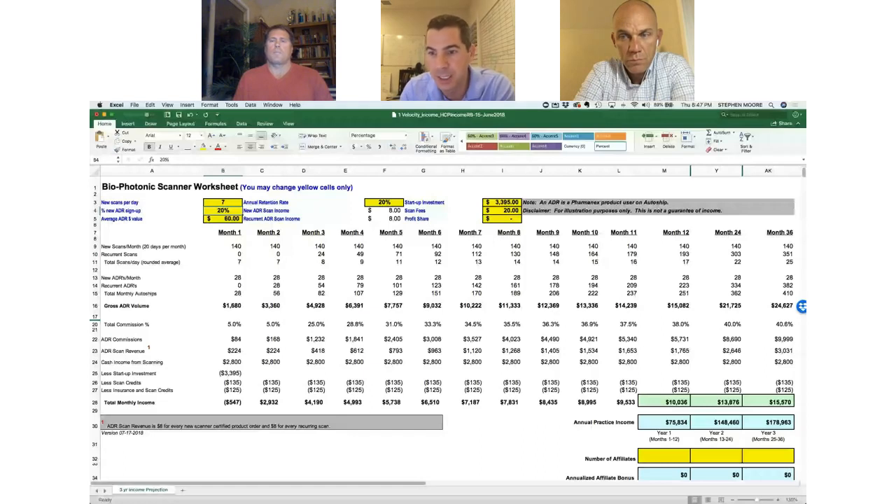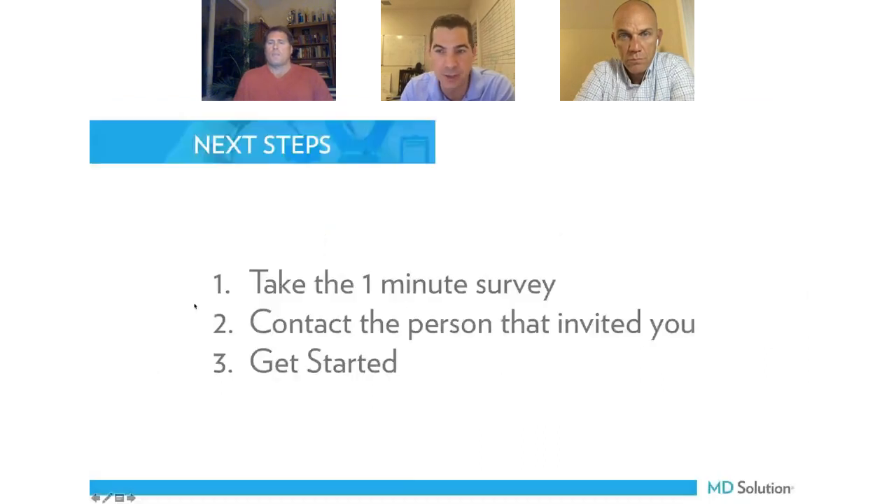Thank you so much everybody for attending tonight's webinar. Again, this is going to end now — thank you Dr. Feltz and Dr. Crabtree for joining us. Let's go make a difference. Now is a great time to bring in new technologies into the practice and set up for next year when everyone's thinking about new year's resolutions. The survey is going to pop up, so thanks again everybody for joining us. Take care.